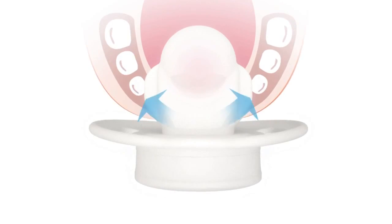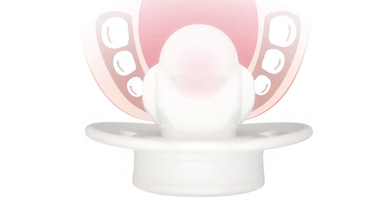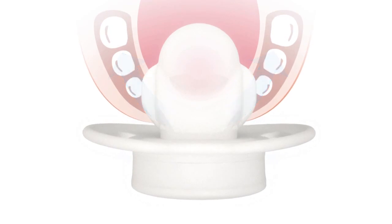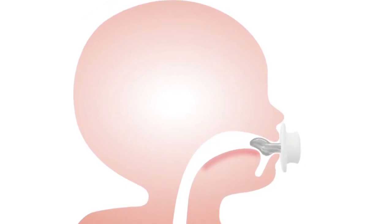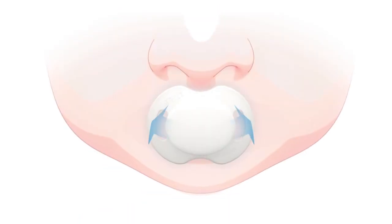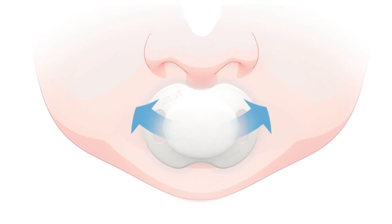The pacifier features wings that are specially shaped to minimise pressure on gums and developing teeth. The shaped nipple lets your baby's tongue remain in a natural position. The air holes in the pacifier allow for easy air flow, making breathing comfortable for your baby.